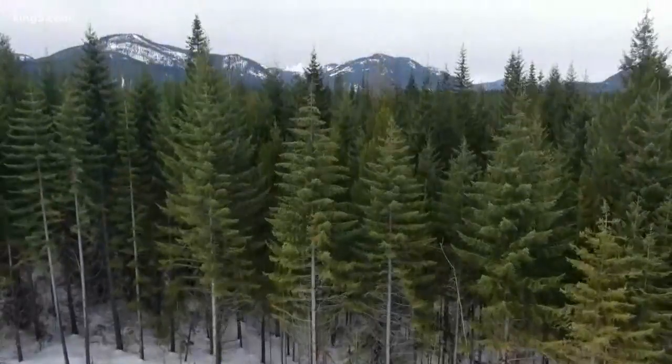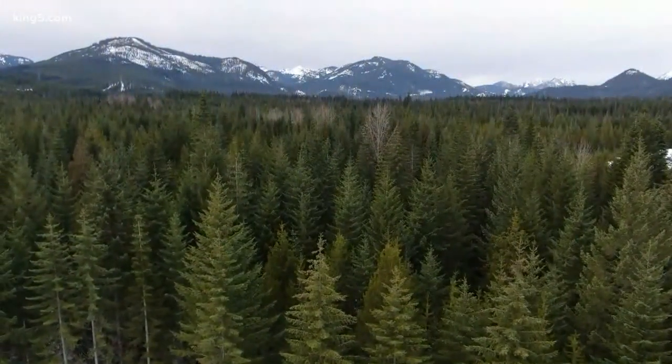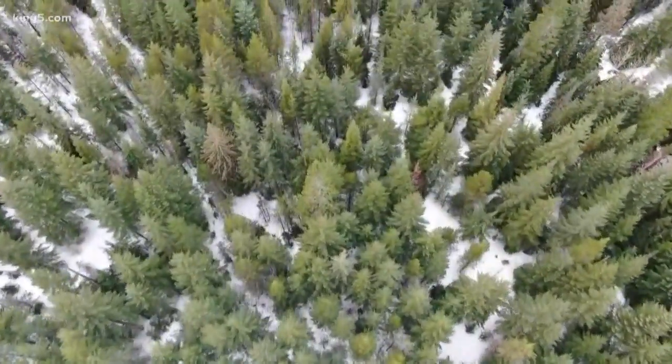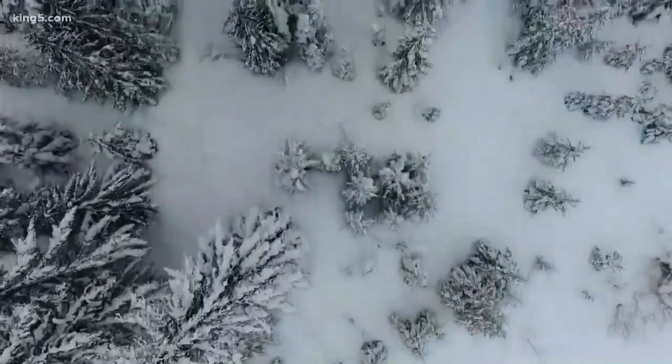We took drone shots just after New Year's Day a few miles east of Snoqualmie Pass off I-90. This is what the snow looked like then — less than impressive. And this is what it looks like now. There's a big difference.